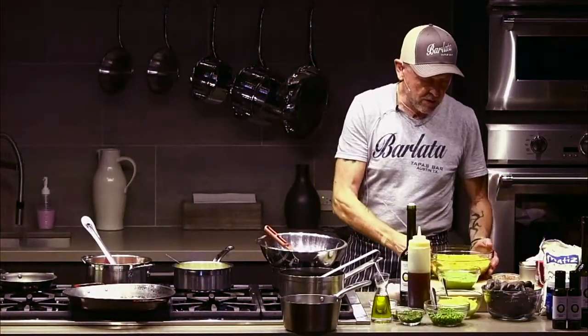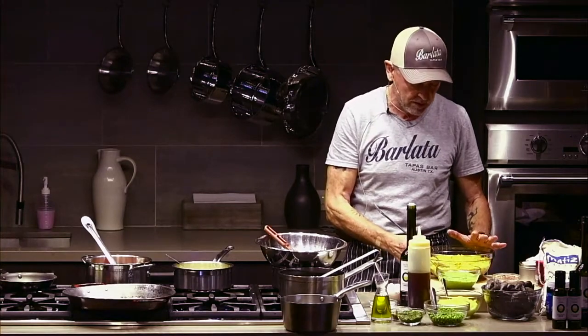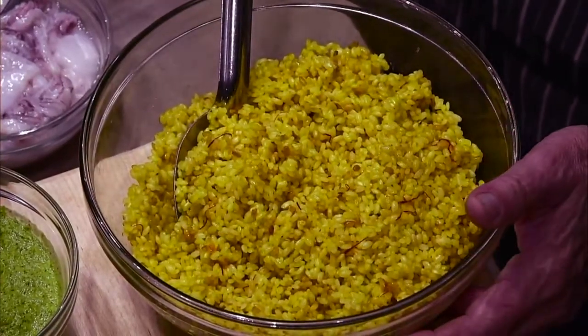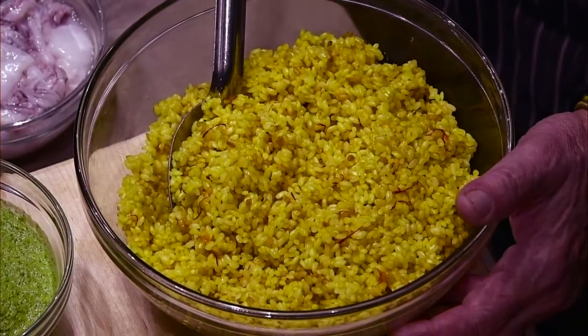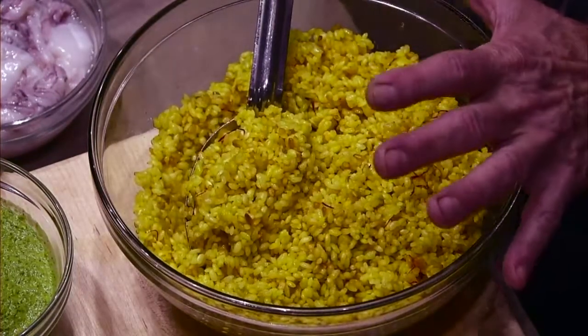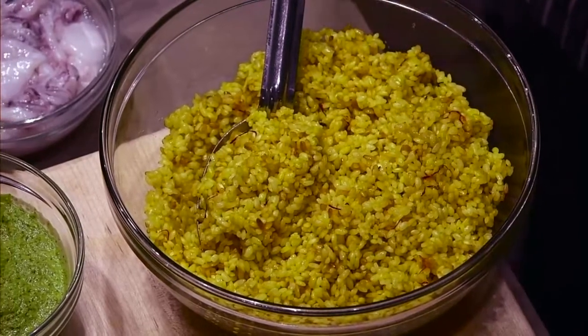I'm going to show you this here — this is my rice that I've precooked with a neutral broth and saffron. We do that at the restaurant because we go through so much rice, we don't have time to produce paellas fast enough. So I created this way of precooking the rice, which saves us about five to seven minutes of preparation.